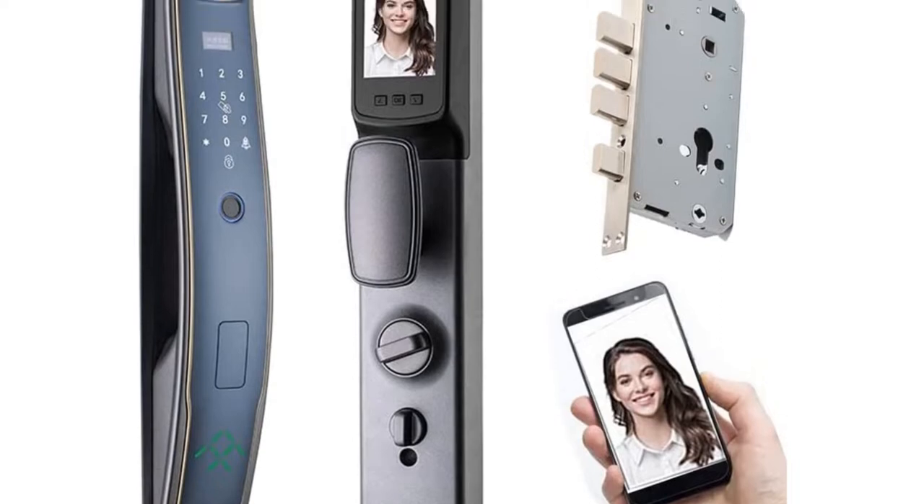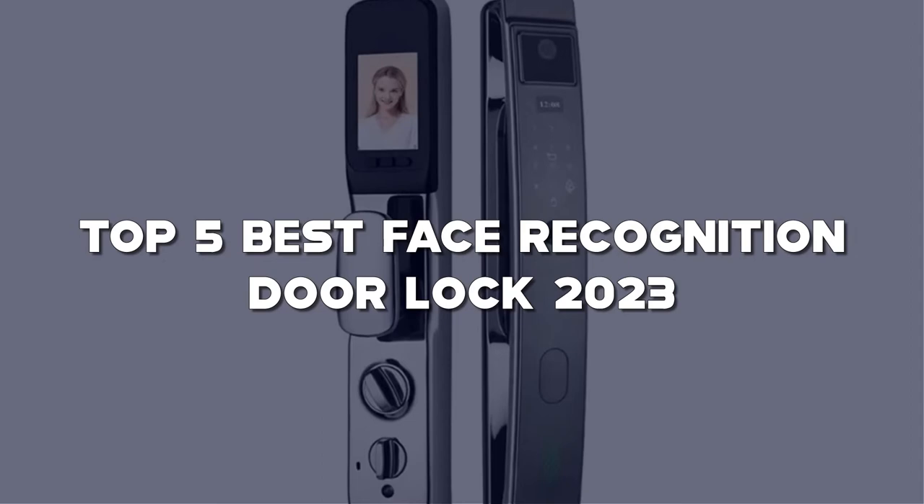Today I have come up with a list of the top 5 best face recognition door lock reviews of 2022 on Amazon in the market that are worth buying. So let's get started.